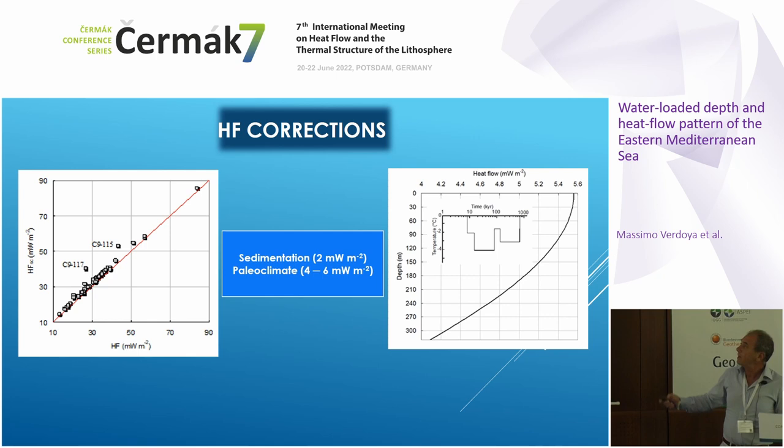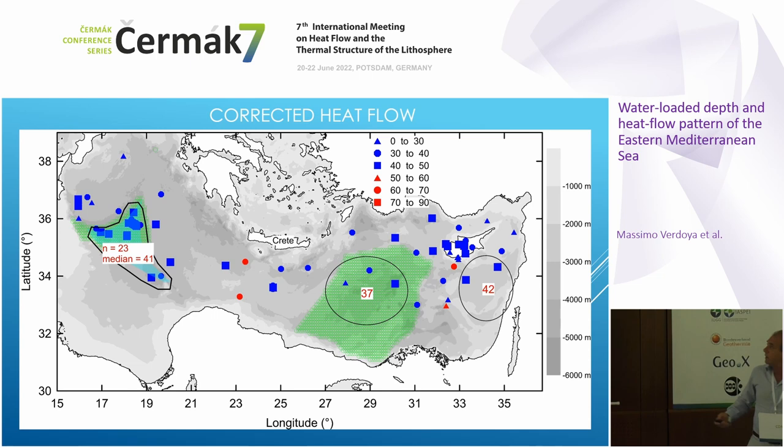We corrected the heat flow for the two main perturbation effects: sedimentation — whose average correction is quite small but important — and paleoclimate. Depending on the depth, using the maximum borehole depth of 300 meters, the correction may vary from 4 to about 6 milliwatt per meter squared. This is the final map of the corrected heat flow.